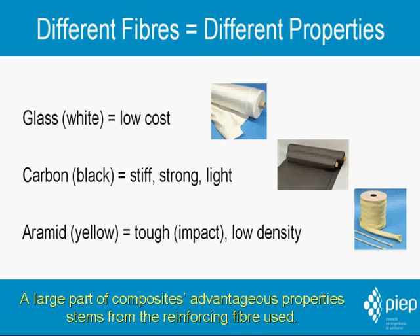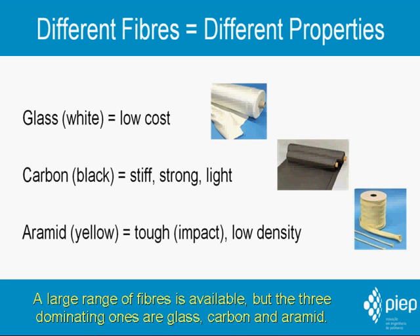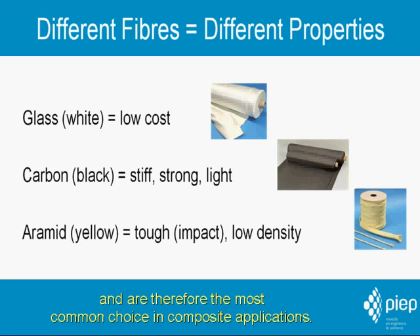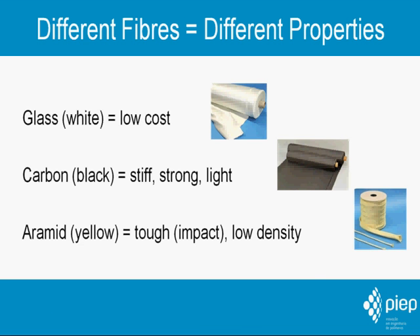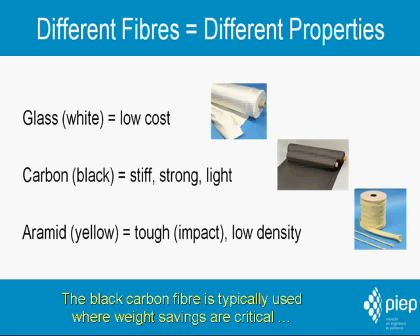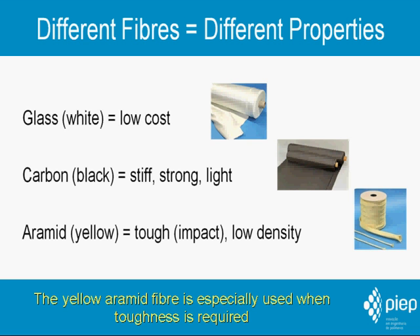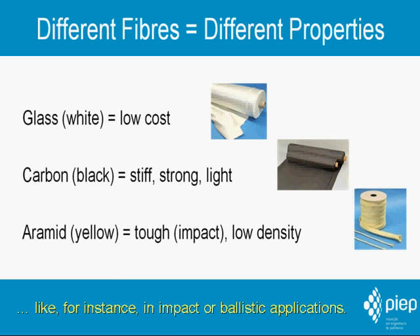A large part of composite's advantageous properties stems from the reinforcing fiber used. A large range of fibers is available, but the three dominating ones are glass, carbon, and aramid. The white glass fibers offer a good cost-performance ratio and are therefore the most common choice in composite applications. The black carbon fiber is typically used where weight savings are critical and where its performance justifies its price. The yellow aramid fiber is especially used when toughness is required, like in impact or ballistic applications.